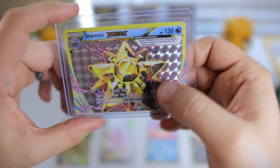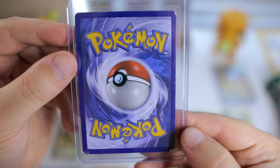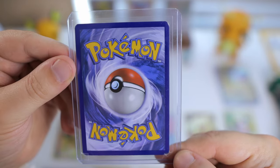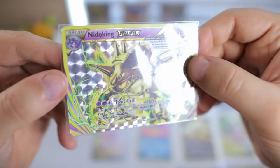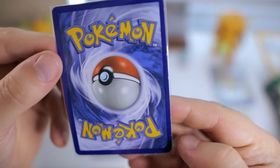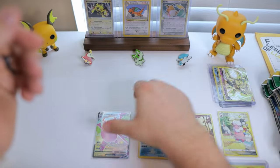We're also trying to complete a XY Evolutions master set, so I picked up some break cards that we needed. I didn't really take the time to look at the condition of these — I probably should have. I was just trading with some kids, so I wasn't trying to be too much of a stickler. I may still need to pick these up actually, because some are looking kind of rough — light play, maybe moderate play for the Nidoking, but that's okay.